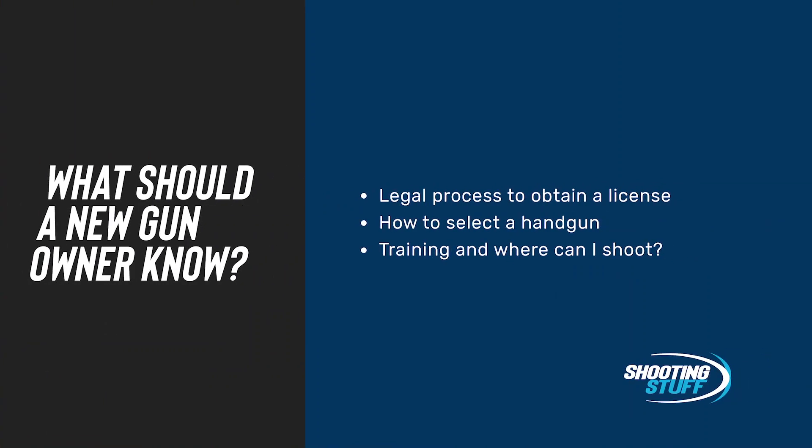We're going to look at three different aspects: the legal process to obtain a license, how to select a firearm, and the training and where you can shoot that follows getting your gun.